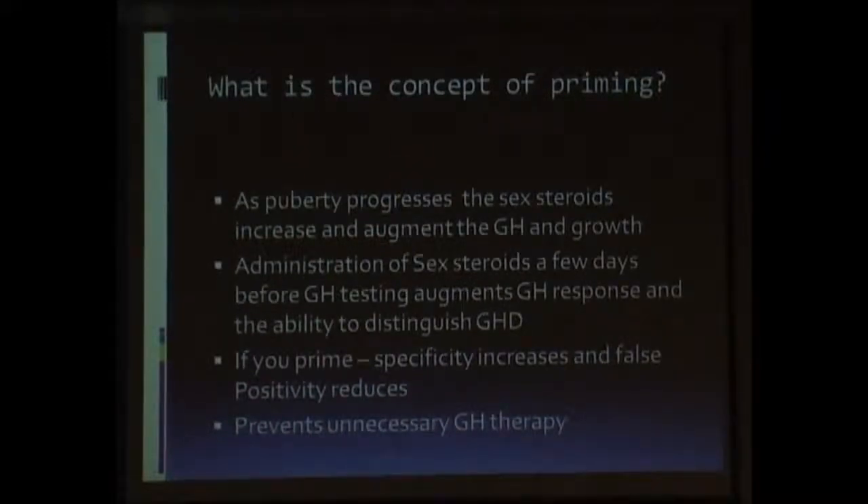It brings us to a condition or a concept of priming. What is priming? During puberty, the sex steroids increase and augment growth hormone release.